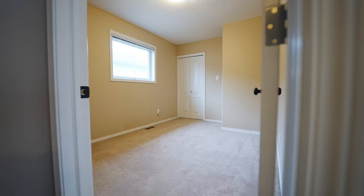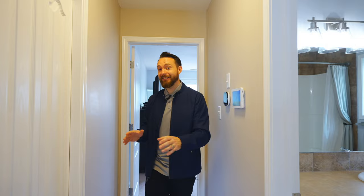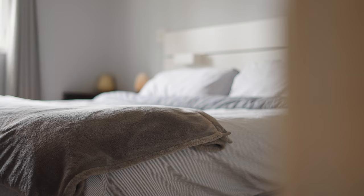Continuing through this main level is the first bedroom on this floor, as well as the four-piece bathroom that features a ton of counter space as well as a linen closet. And behind me here is the primary bedroom that features enough room for a king-size bed as well as a ton of closet space.